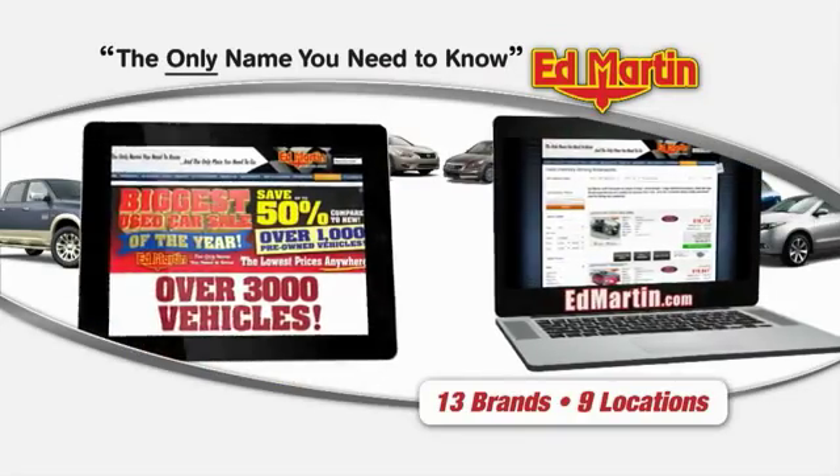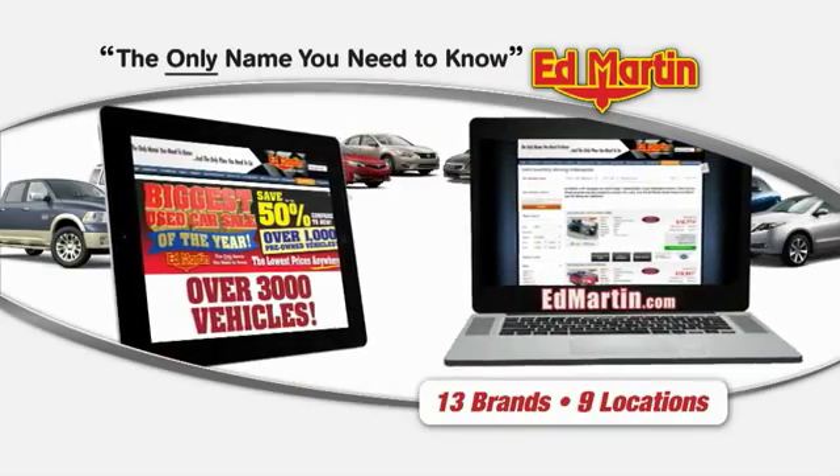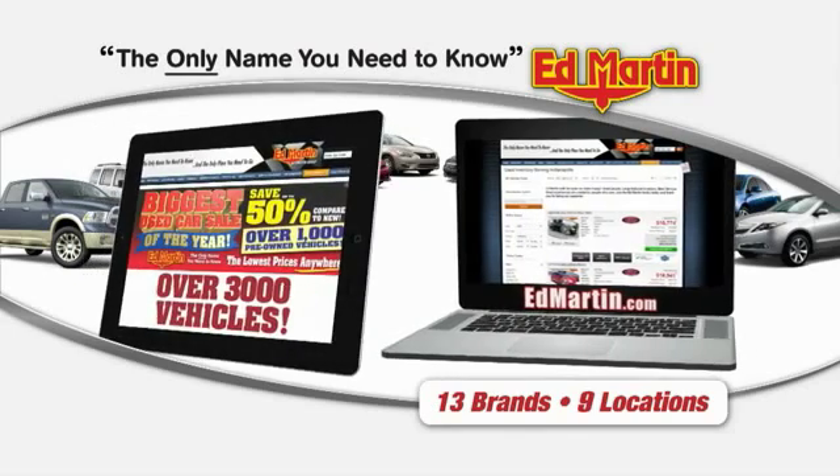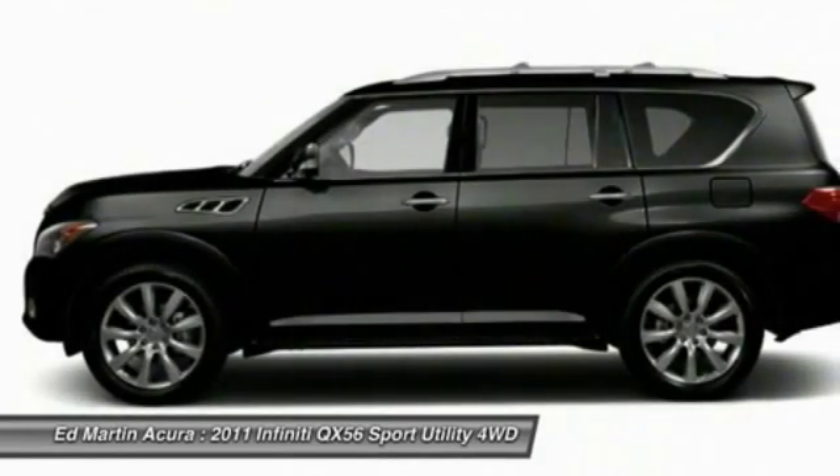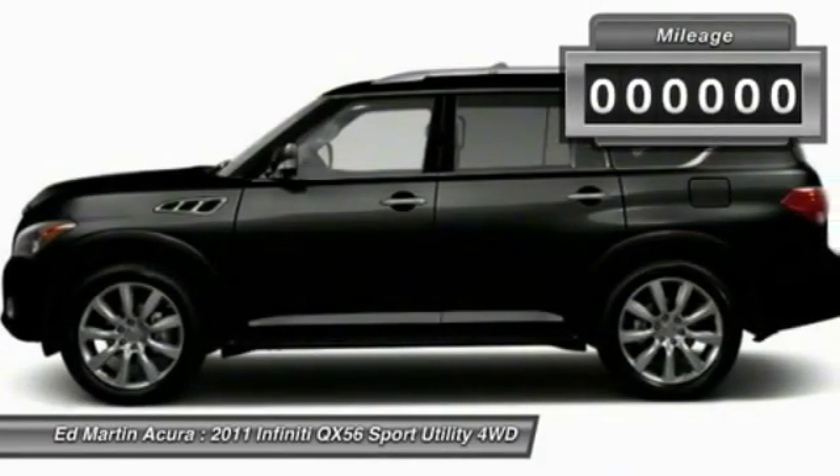Thank you for clicking our video. You can also shop over 3,000 more cars and trucks online at EdMartin.com. The 2011 Infiniti QX56 — a uniquely personal expression of style. Jealously comes standard.